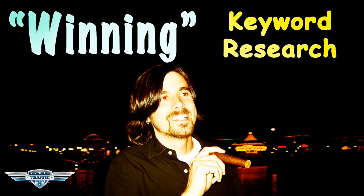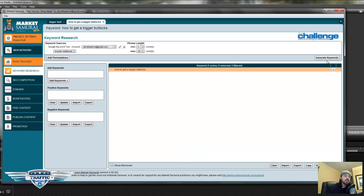Hey folks, Derek Pierce here from TrafficDiesel.com. In this video I'm going to show you how to dive even further using Market Samurai for your keyword research — to check the SEO competition to see if this is a keyword that you feel like you can nail and actually rank for at the top of Google. Now if you recall in the previous video, we used Market Samurai to create a list of keywords, and in this example we're using the 'how to get a bigger butt' niche. If you haven't watched that video, I'm going to include a link in the description below, so I encourage you to check that out.